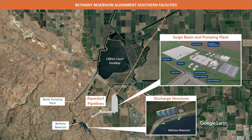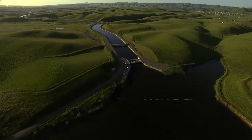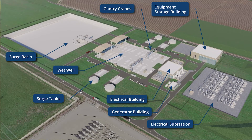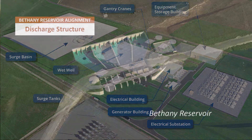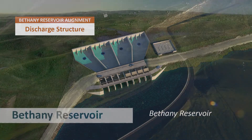The facilities proposed in the south Delta would convey the water from the underground tunnel into the state water project. In general, these components include facilities for pumping water into a reservoir, controlling water levels and flows, and then conveying water to the existing state water project facilities.